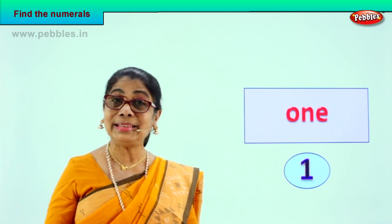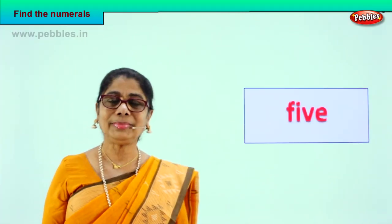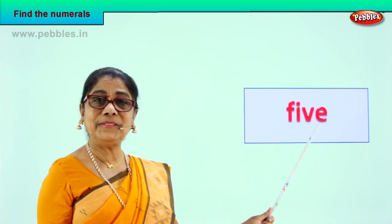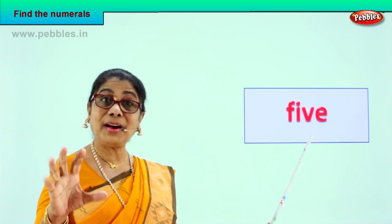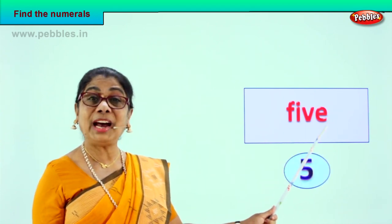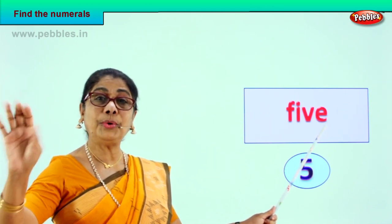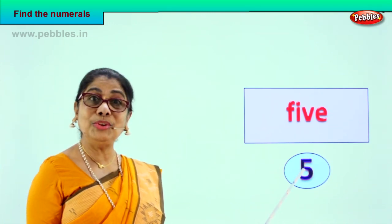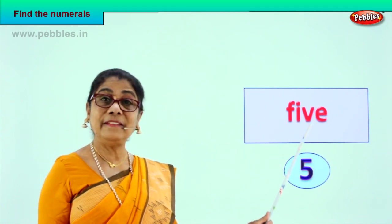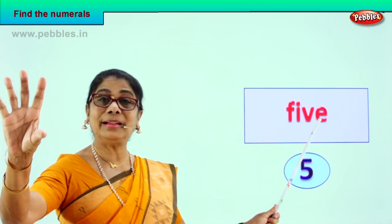Did you enjoy the exercise? Shall we go to another one? Good. Let's look at what we have here. Spell with me. F-I-V-E. Five. F-I-V-E — five. Let's count on the fingers: one, two, three, four, five. And this is the numeral five. What is the name of this numeral? F-I-V-E — five. And on your finger — five fingers. Good. Did you enjoy the exercise?